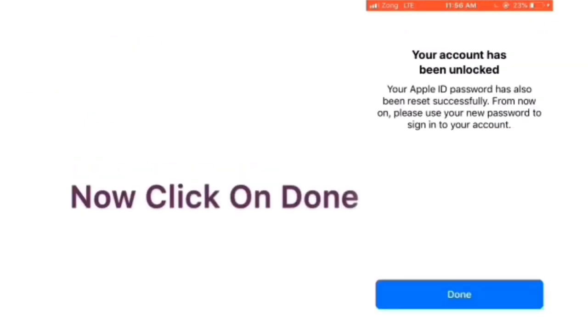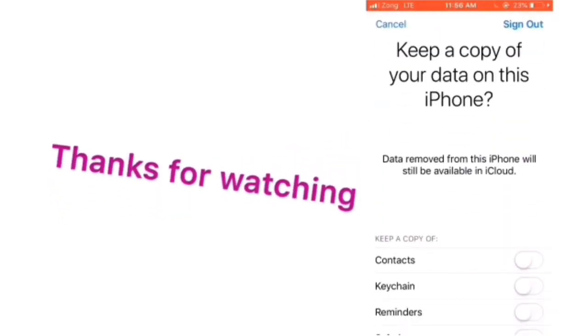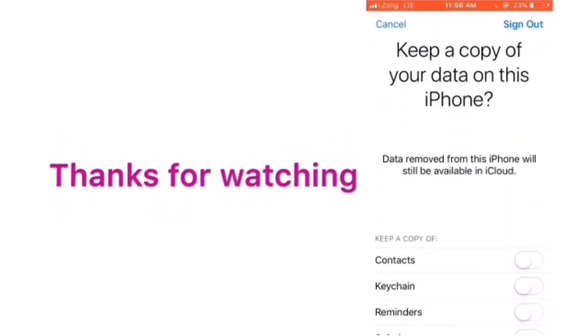Now click on Done. If you liked this video, please subscribe to my channel and press the bell icon to get the latest updates. Thanks for watching.